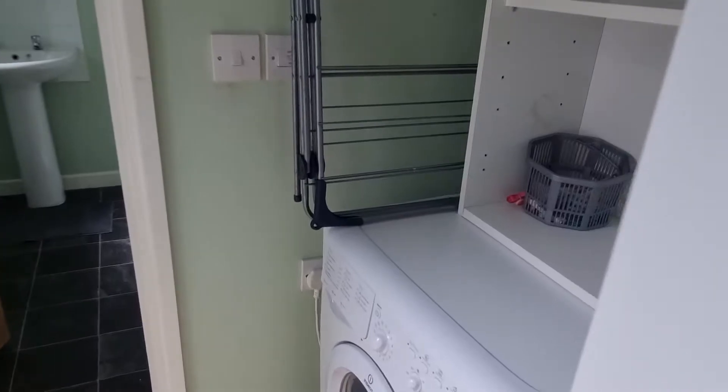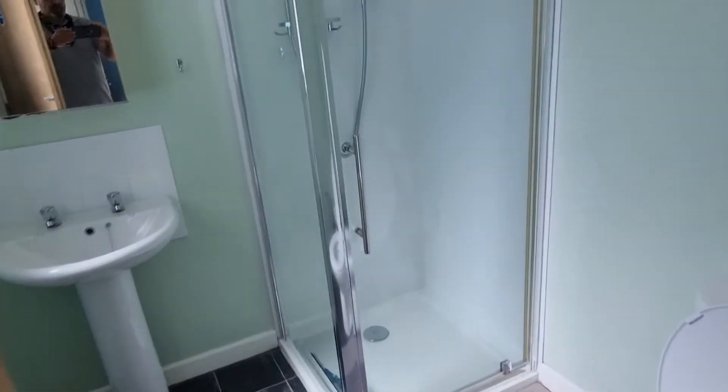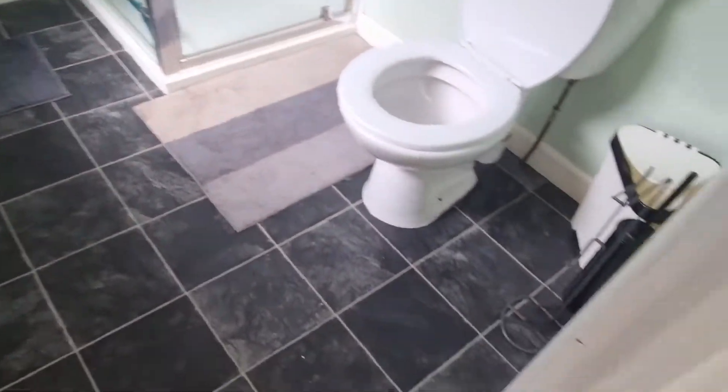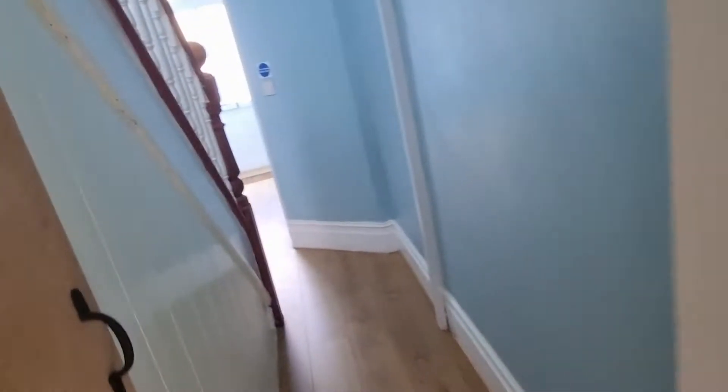Little utility there. We've got washing machine and a second fridge freezer. Bathroom one. Second door out. Yard area.